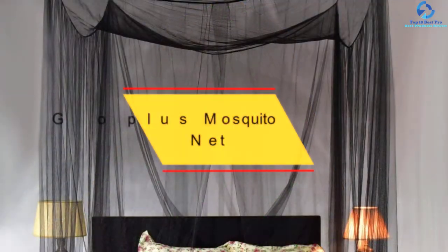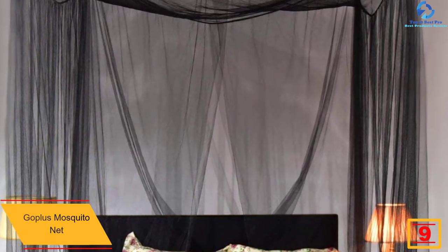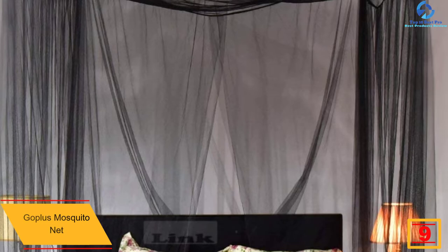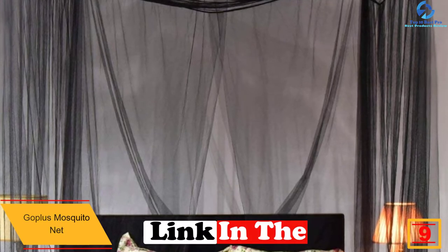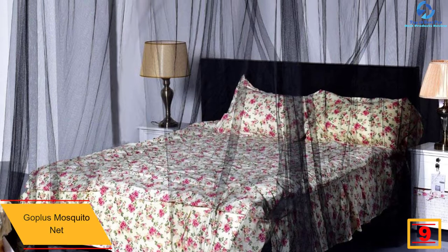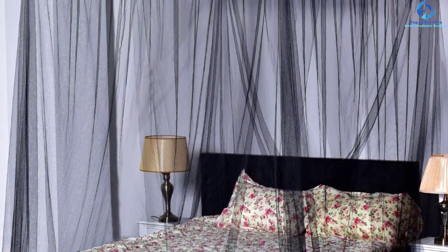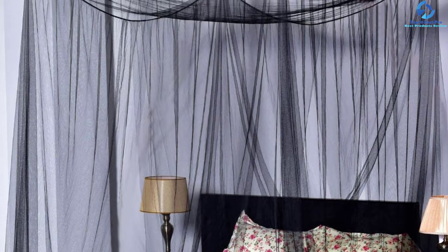Moving on, at number 9 we have the Goplus Mosquito Net. The Goplus Mosquito Net is not like the usual mosquito nets — it is a very classic piece which not just protects you from mosquitoes and other insects but also makes your room look good. The biggest reason for which one should buy this canopy is that it has no chemical sprayed upon it.